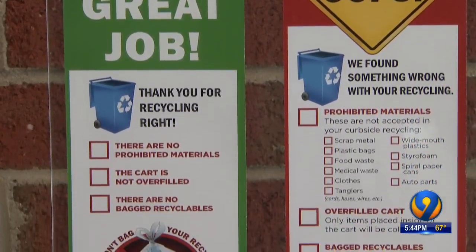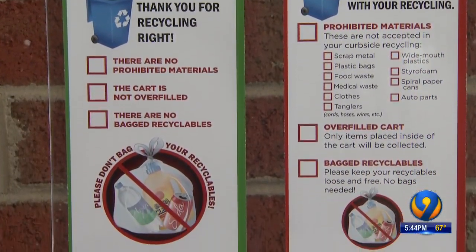Most of us give recycling a good shot, but a lot of us might not even realize we're doing it wrong.